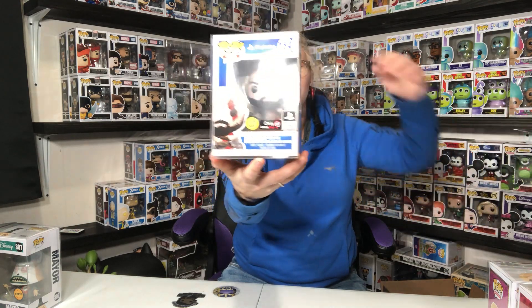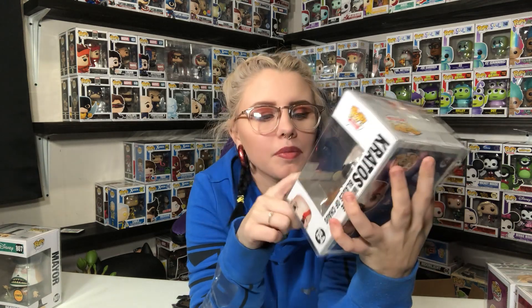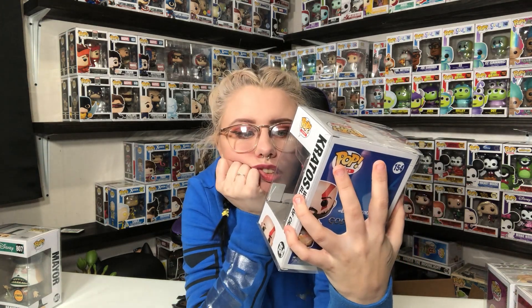Let's see what we get next. I cannot tell the front from the back on any of these. This is the PlayStation God of War Kratos with the Blaze of Chaos — it's a GameStop exclusive, glows in the dark, PlayStation official licensed product. Lots of stickers on this pop. Not something I collect, but here's our other exclusive. Both were GameStop exclusives. Not something I'm interested in, so this will also be available on the Whatnot app.